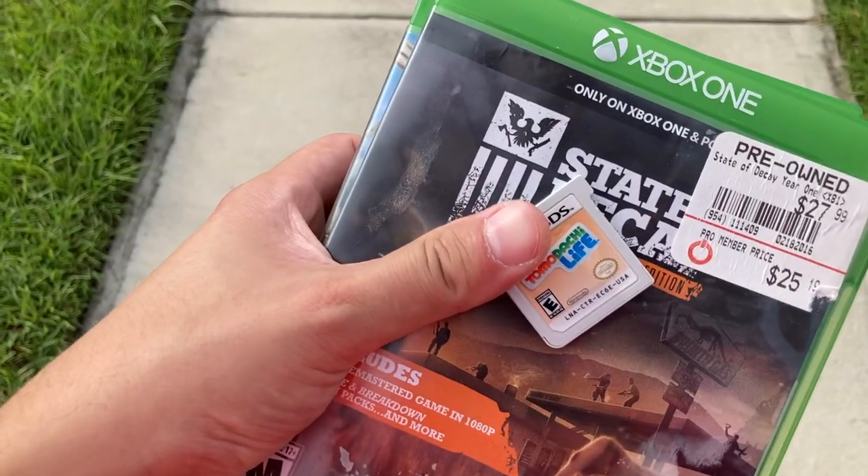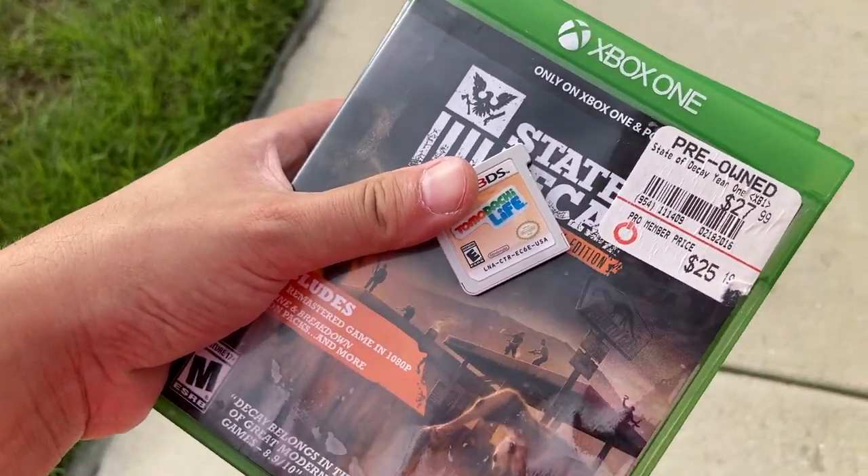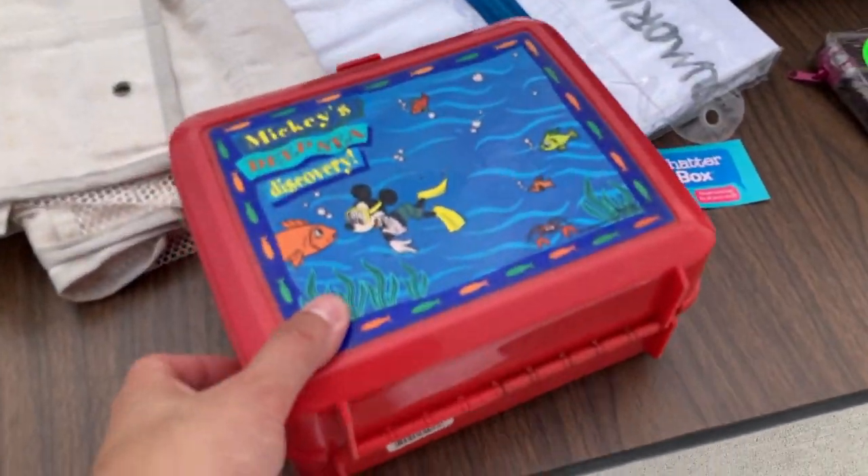I feel like that was a decent deal. We got this one on top — a 3DS game, don't know the value but hey, let's go. That's kind of cool. And there's a little Mickey Mouse lunchbox here.